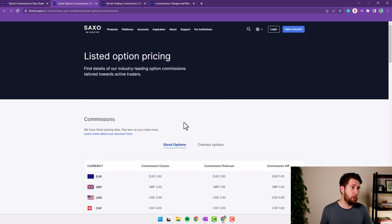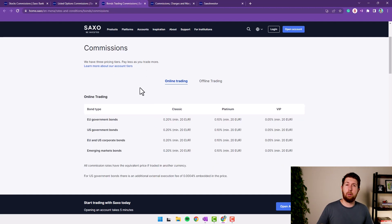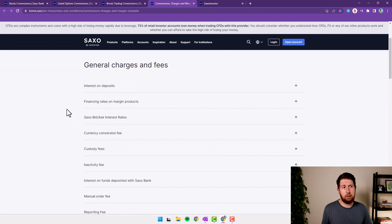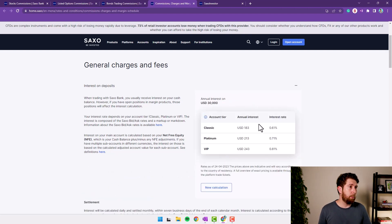Switching to options commissions, these are a little more acceptable — around $3, still higher than Interactive Brokers but not that bad. This is why I occasionally sell options on Saxo. We also need to talk about other fees: the interest on deposits, for example. If you have $30,000 in the account uninvested, you get paid a rate, but it's currently quite low at 0.61%, whereas Interactive Brokers is paying over 4% on cash in the account.